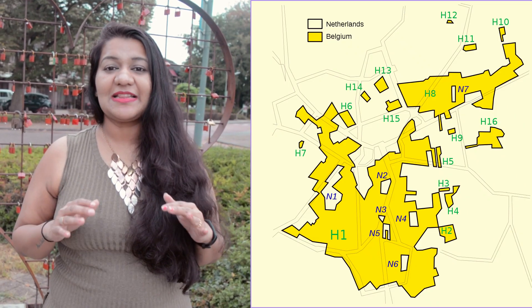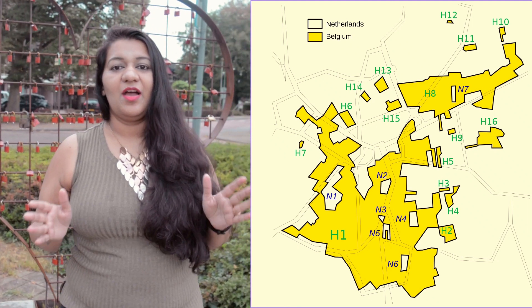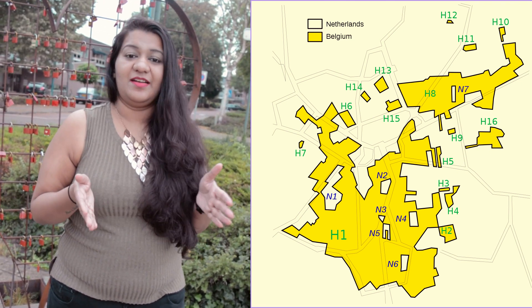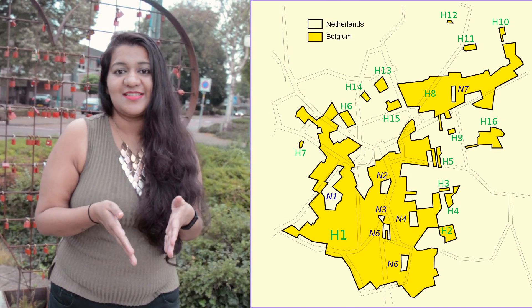This is actually a very unusual town; there is nothing much going on, but the very interesting part about this town is that there are 30 borders being crossed at every place. In the Netherlands, there are 22 pieces of Belgian enclaves, and within those 22 enclaves, there are 8 pieces of Netherlands again. So you can get the complexity.